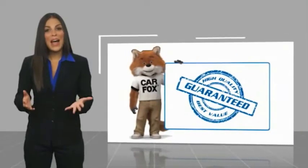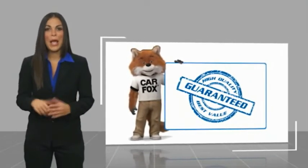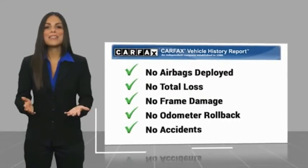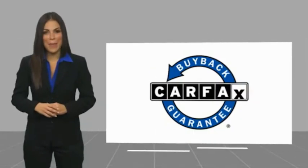Here's another high quality vehicle with the Carfax Vehicle History Report. Be sure to find a complimentary copy of this report online or contact the dealership. This vehicle qualifies for the Carfax Buy Back Guarantee — take a test drive.